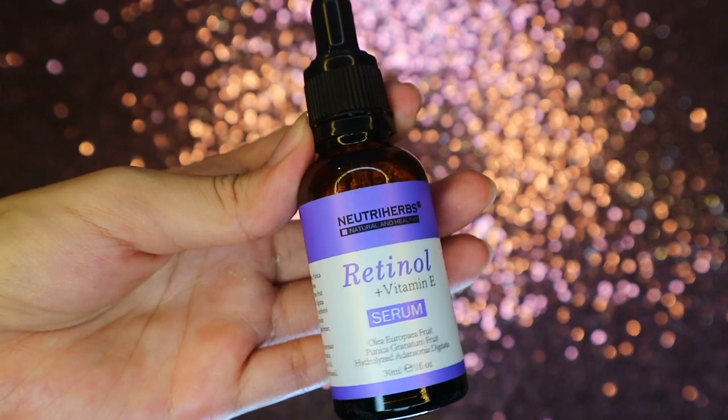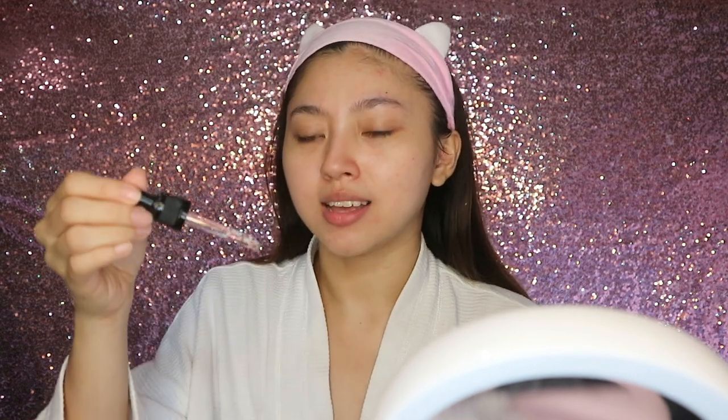I don't use glycolic acid daily — maybe two to three times a week. My skin has dried a bit from it, so now I'm applying a serum. I'm starting to get into anti-aging products, trying bit by bit to get my skin used to different active ingredients. I'm using this one by Nutri Herbs — their Retinol Plus Vitamin E Serum. It's good for anti-aging properties as well as anti-acne. I take a pea-sized amount, warm it in my palms, and press it into my skin.